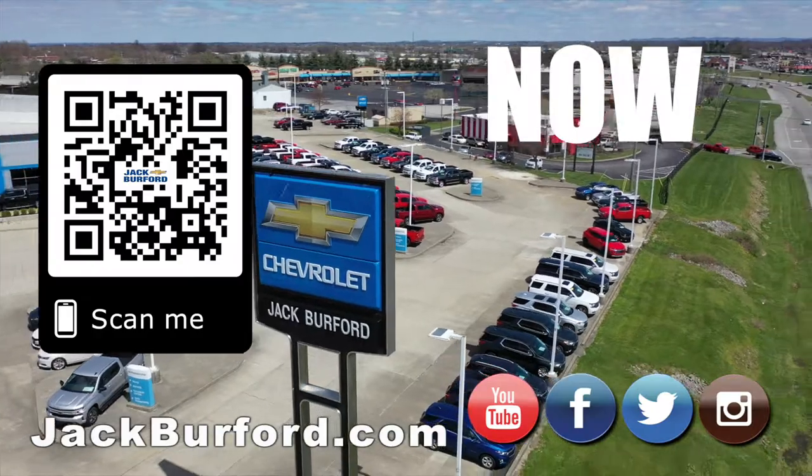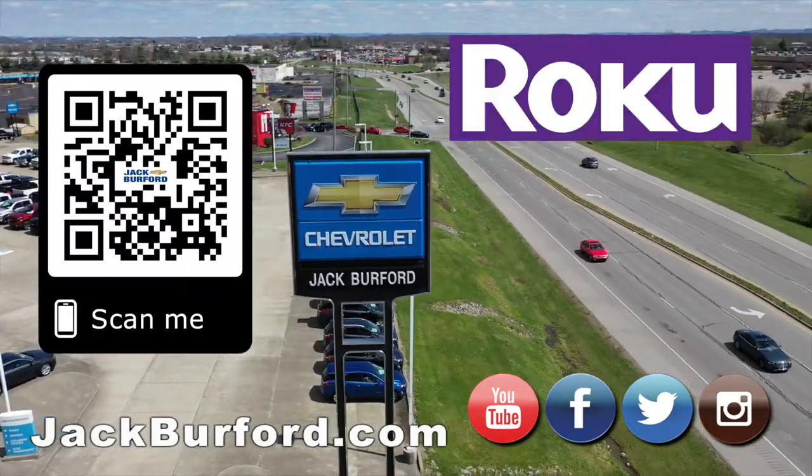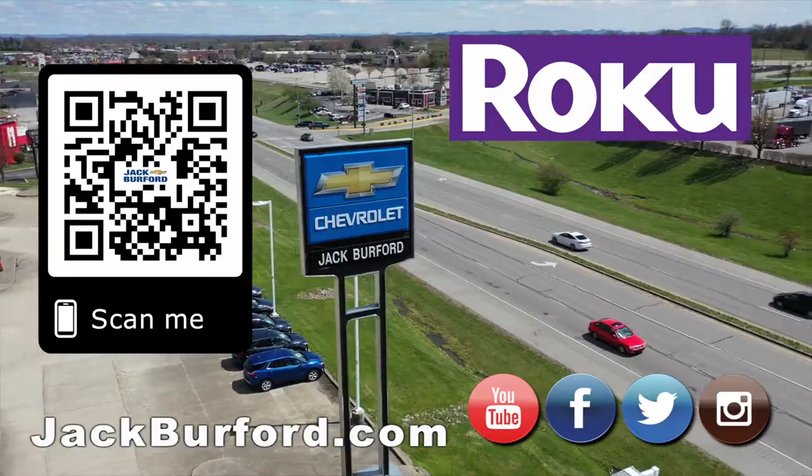Why would you buy a vehicle anywhere else? Make sure to visit us at jackburfer.com and subscribe to our YouTube channel.